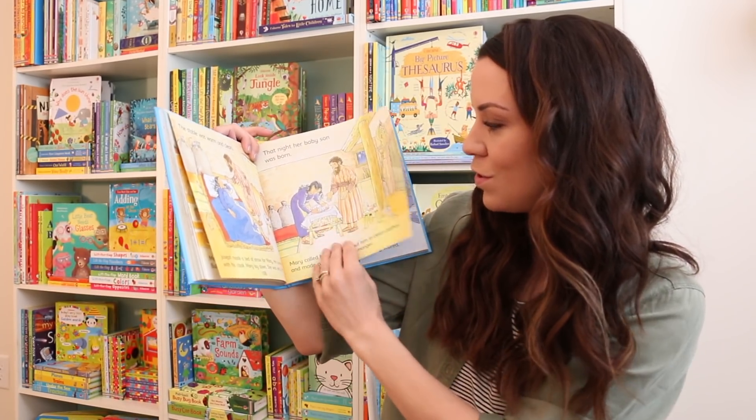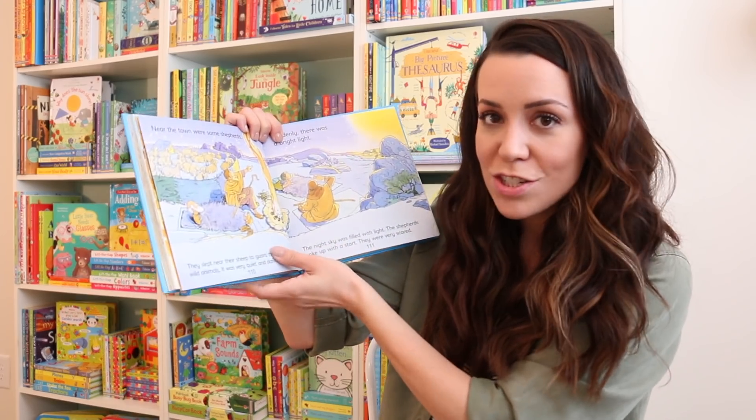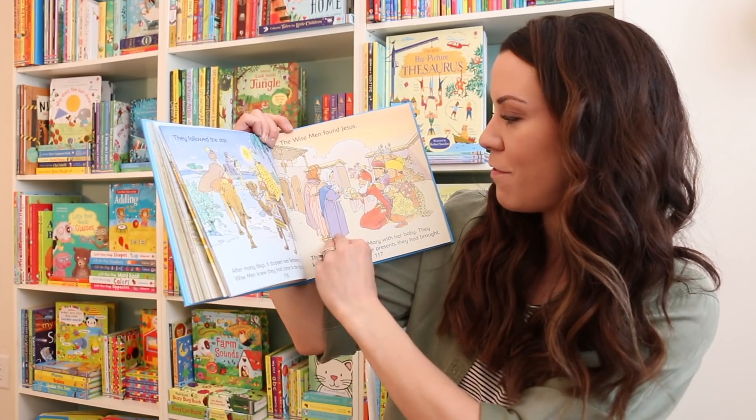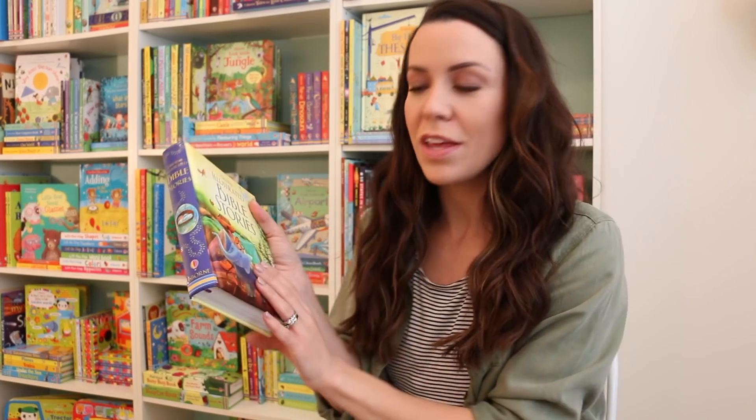Here's the full story — they go to the manger — and I think the illustrations are so beautiful. Here's the kings following the star and the wise men finding baby Jesus. If you're looking for a Bible story book for an older child, this is a really great option.